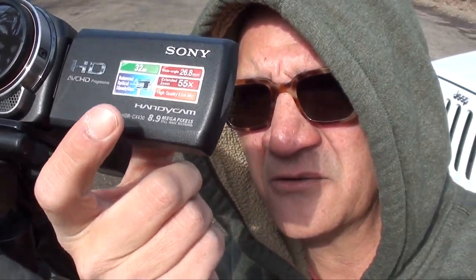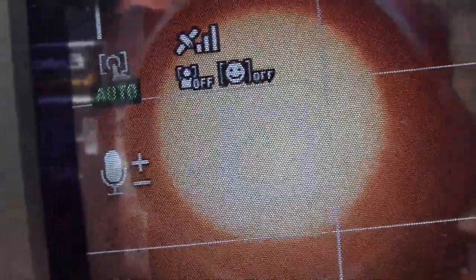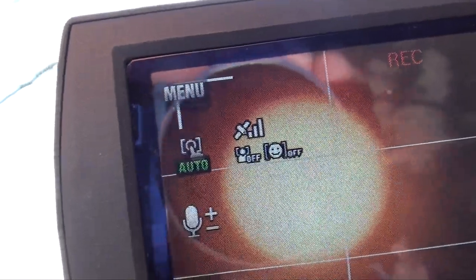A little bit better. Now we're going to go ahead and try to get the autofocus feature on here. We've got a pretty good shot of the sun right now on the screen. A nice disc here should be pretty much in focus. It's hard to tell with the sun beaming right into my eyes, but it looks like it's pretty good.